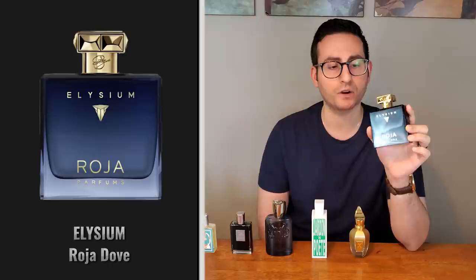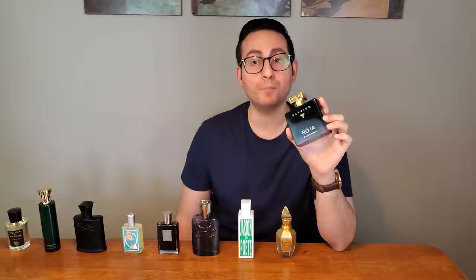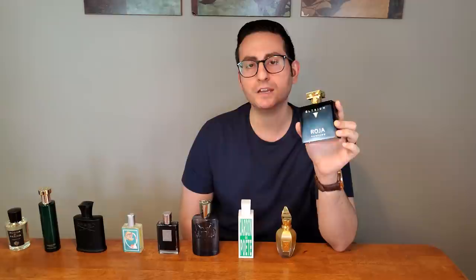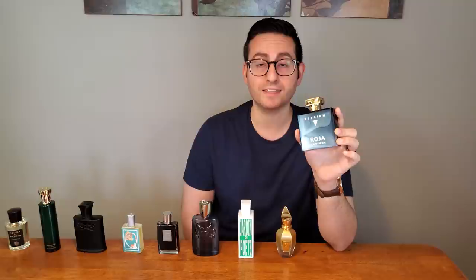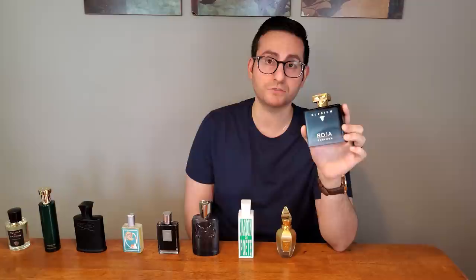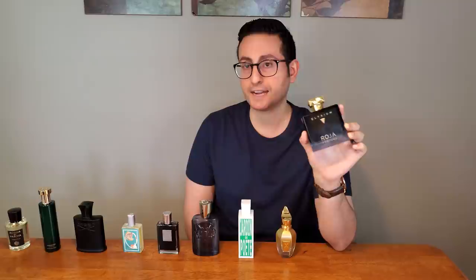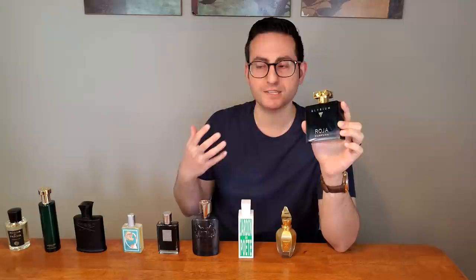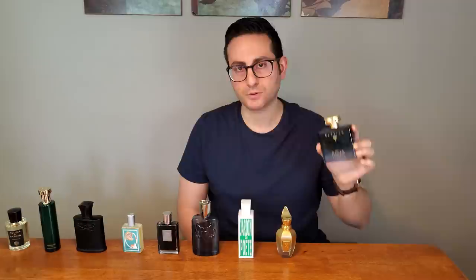I cannot tell you how happy I feel every time I wear Elysium — how amazing I feel, how much of a confidence booster this is. It's so perfectly polished, so clean, so elegant smelling. There's nothing about it that is off-putting, nothing aggressive, nothing that pushes any envelopes. But in addition to not having those things, it also has the quality of being very complex and very likable. It's just an amazing masterpiece of a fragrance from Roja Parfums. Every year I put it on the shelf for a few months, and then when I revisit it, I think to myself, why did I go so long without wearing this?